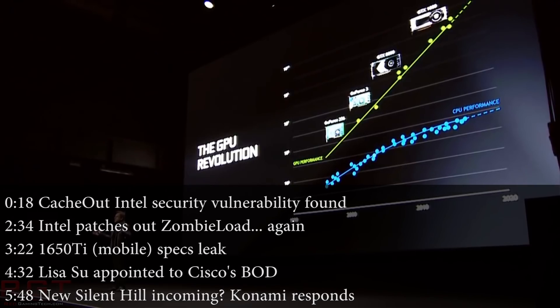Hello and welcome once more, my friends, to this Red Gaming Tech video, where as always I'm here with the latest news from the tech world in the last 24 or so hours.